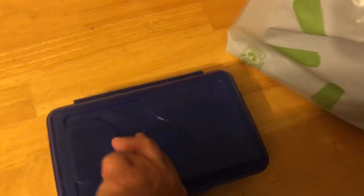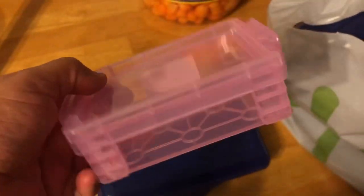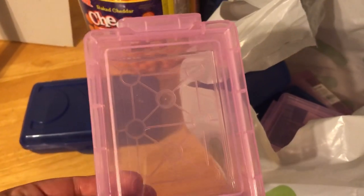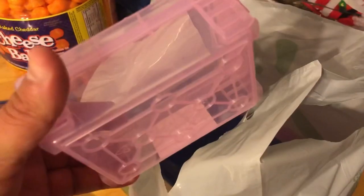They had some school supplies on clearance. These little boxes were 25 cents — I picked up four, they only had black and blue. These were also 25 cents. I like these because Sammy puts her Barbie's little shoes and little cups and whatever she uses for her Barbie house in them.